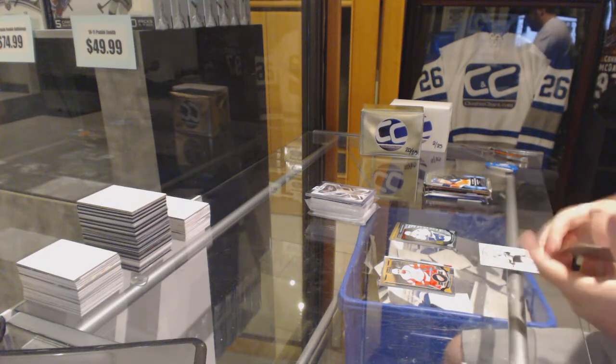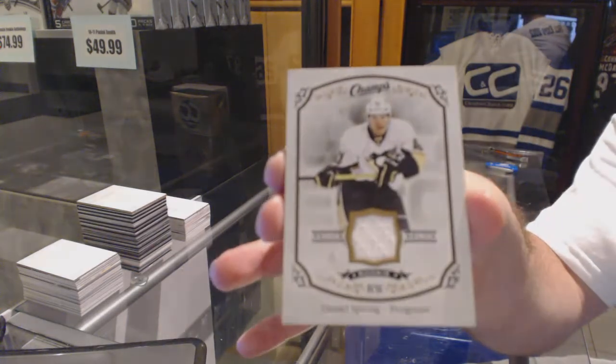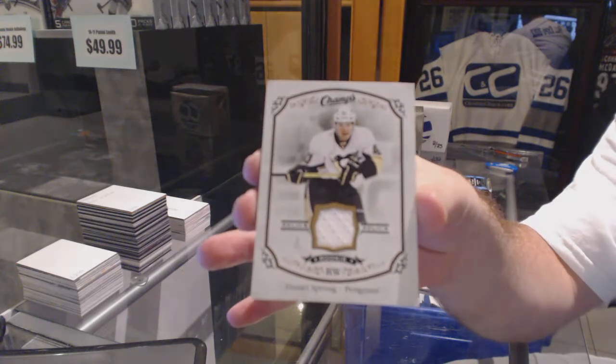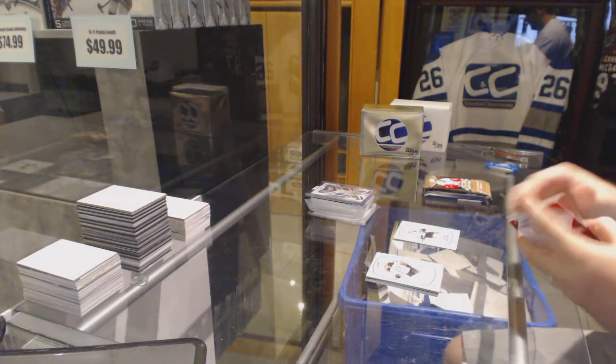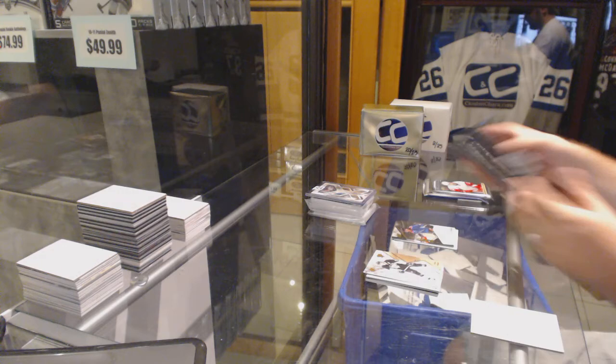Oh, nice. We've got a rookie jersey — Daniel Sprung. And a Shift Change of Nathan McKinnon.